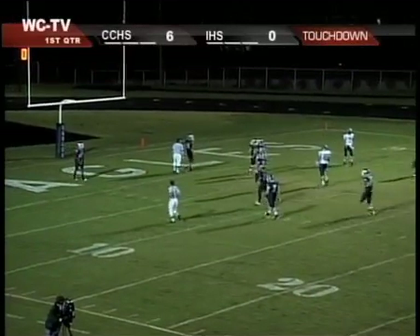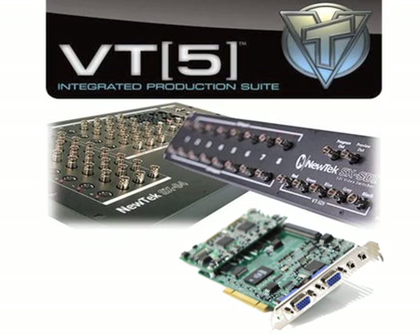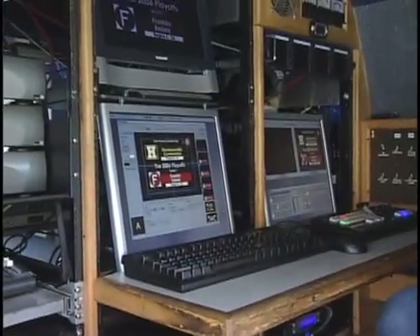The heart of the system is a super high-powered computer with a special video card hooked up with a switcher and a breakout box, all from the VT line of digital editing products by Newtac. Everything is contained in this one computer — everything that we do except audio. We prefer using a separate audio board because of the control it gives you, so you're not using a mouse trying to control your audio.